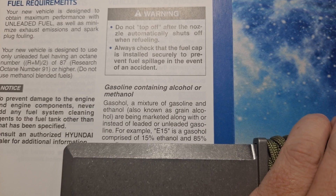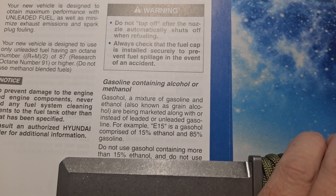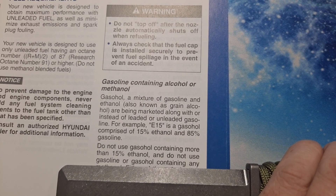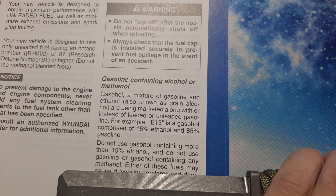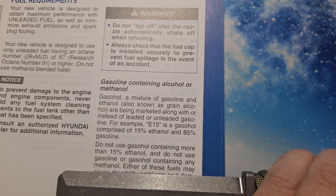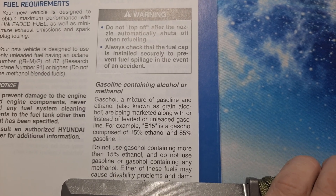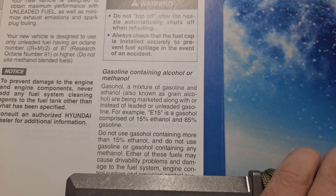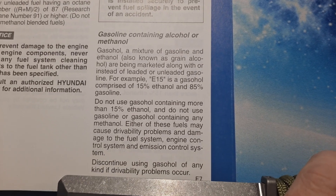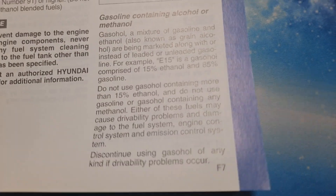For example, E15 is a gasohol comprised of 15% ethanol and 85% gasoline. Do not use gasohol containing more than 15% ethanol, and do not use gasoline or gasohol containing any methanol. Either of these fuels may cause drivability problems and damage to the fuel system, engine control system, and emissions control systems. Discontinue using gasohol of any kind if drivability problems occur.